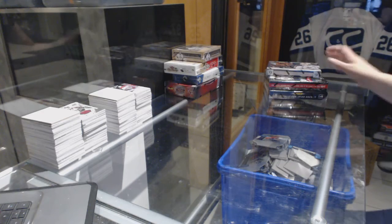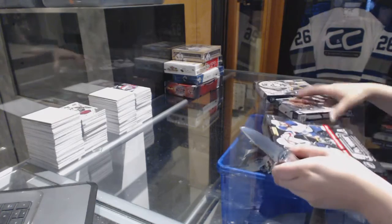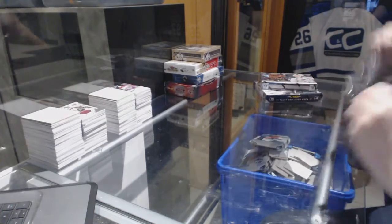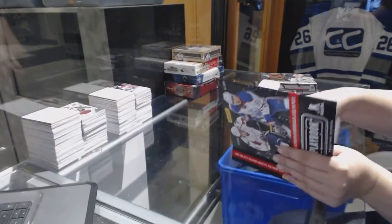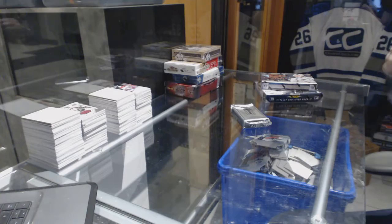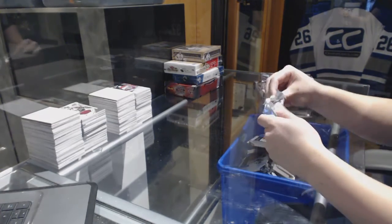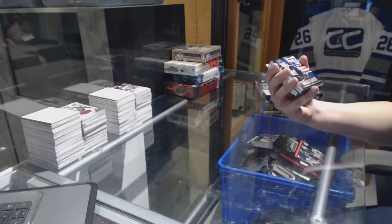Phil Snipe, starting off C&C Group Break 6509. We've got the 13-14 Playbook, Crown Royal, and Totally Certified. So here we go. Good luck, everybody.